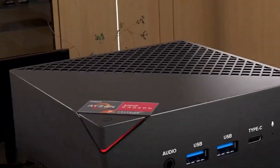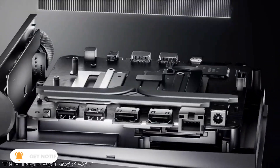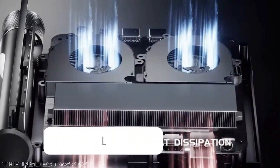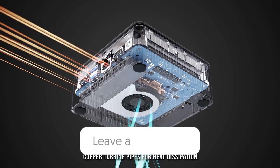Thanks for watching, and if you found this video helpful, don't forget to hit that like button and subscribe for more in-depth reviews. Drop your thoughts or any questions in the comments below — we love hearing from you. Until next time, happy computing and enjoy the power-packed world of mini PCs.